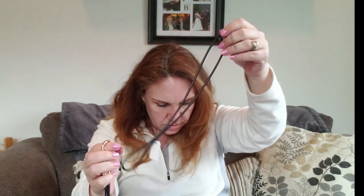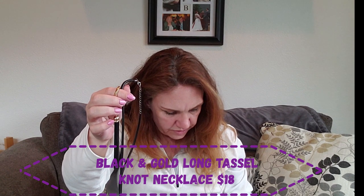There's a cute little organza bag with a fun necklace. It's a black and gold long tassel knot necklace. This long length of chain combined with the tassel is a perfect highlight to cover your favorite sweater or something. We're going to come back to this so we can finish the unboxing, but it looks like it'll be cute. Retail value on that is $18.00.